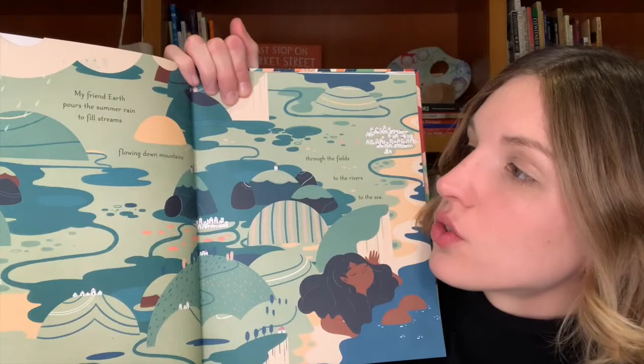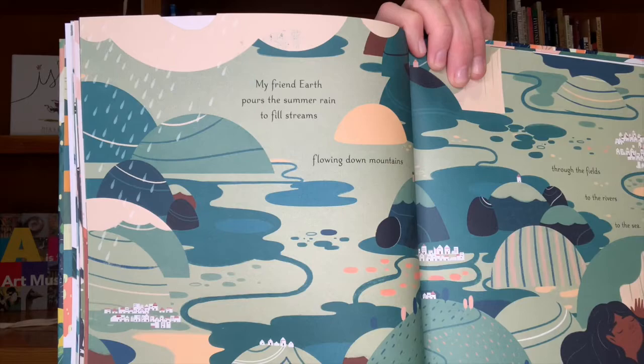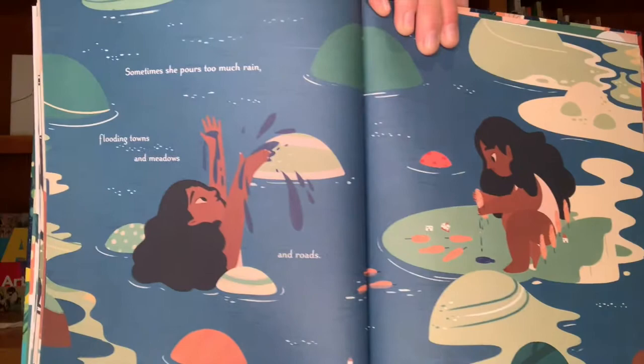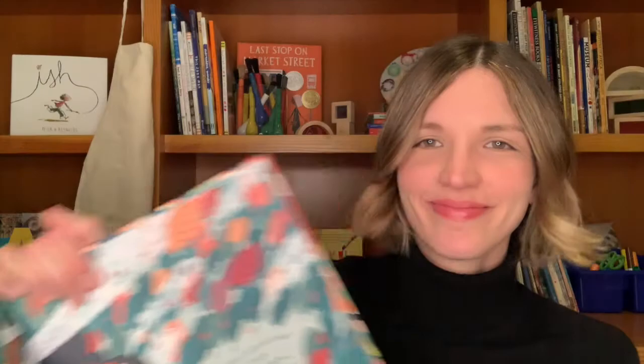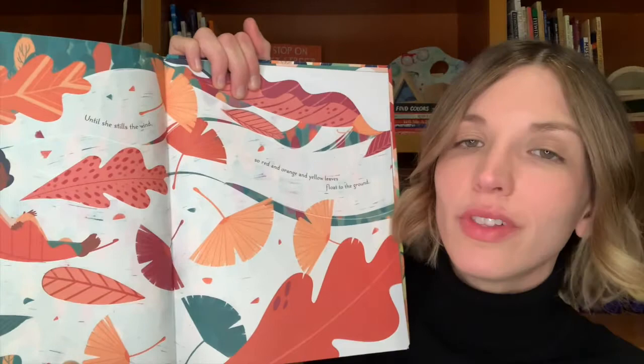My friend Earth pours the summer rain to fill streams flowing down mountains, through the fields, to the rivers, to the sea. Sometimes she pours too much rain, flooding towns and meadows and roads, until she dries the land. Sometimes she blows fierce autumn winds, sweeping the limbs of trees and shingles from the roofs of barns, until she stills the wind, so red and orange and yellow leaves float to the ground.